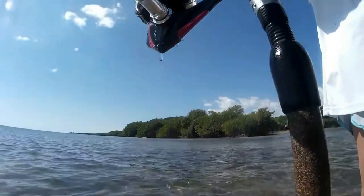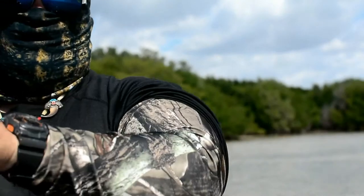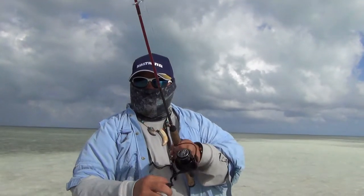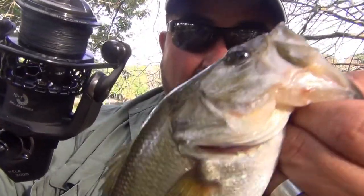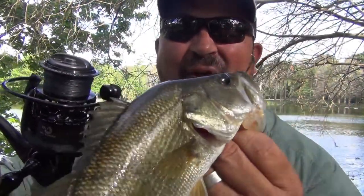I've been using CastKing products for about three years now, and it started with the Sharky 2. Since then I've purchased many CastKing products and all of them have been great, but there's two new purchases that gave me that much more confidence and trust in the CastKing brand.